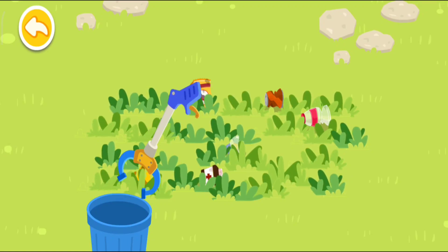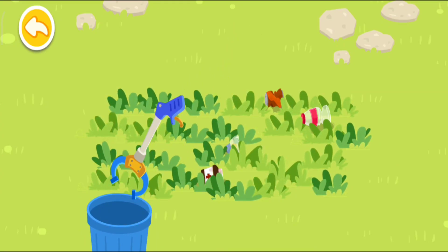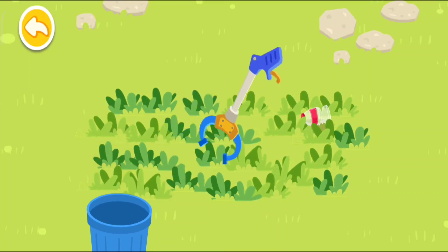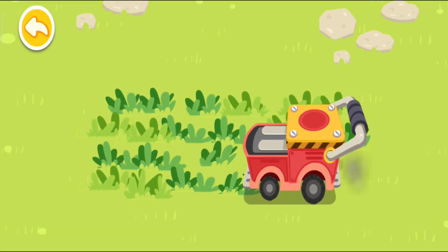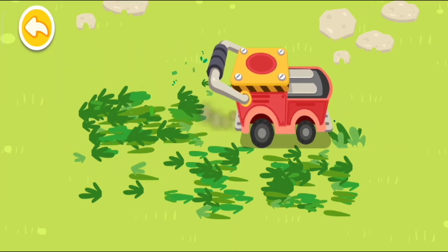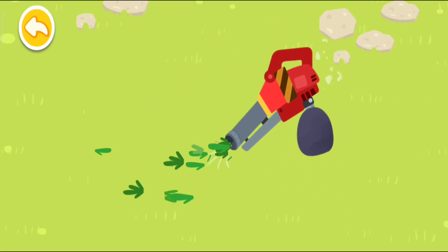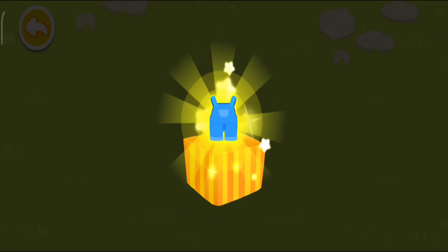Dispose the waste in the waste bin. So many weeds! Let's mow the lawn! Be sure to get rid of all weeds! You are awesome! Here is your reward!